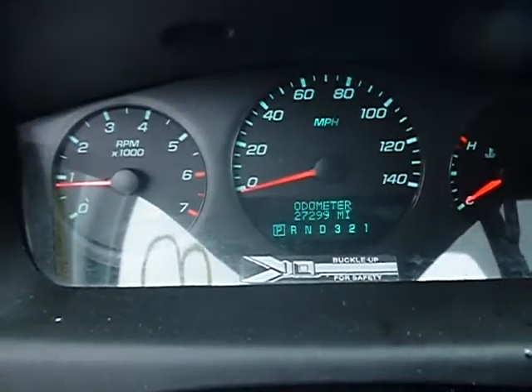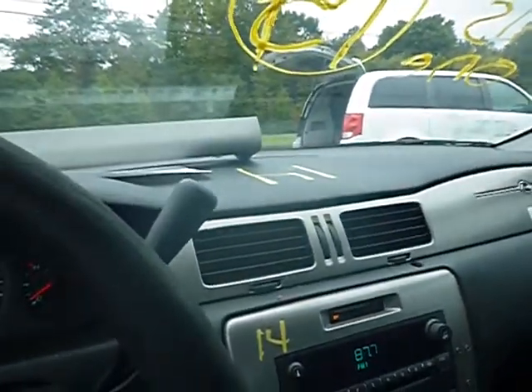27,299 miles. AC is blowing in the unit. Radio works. Horn does not blow.